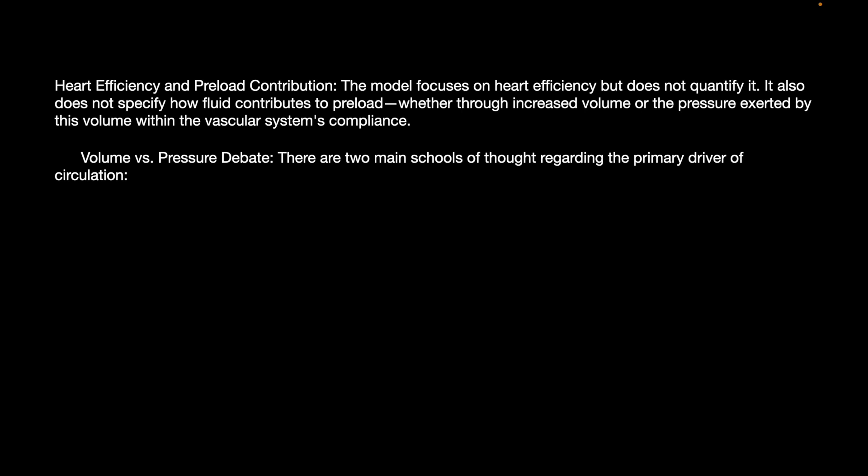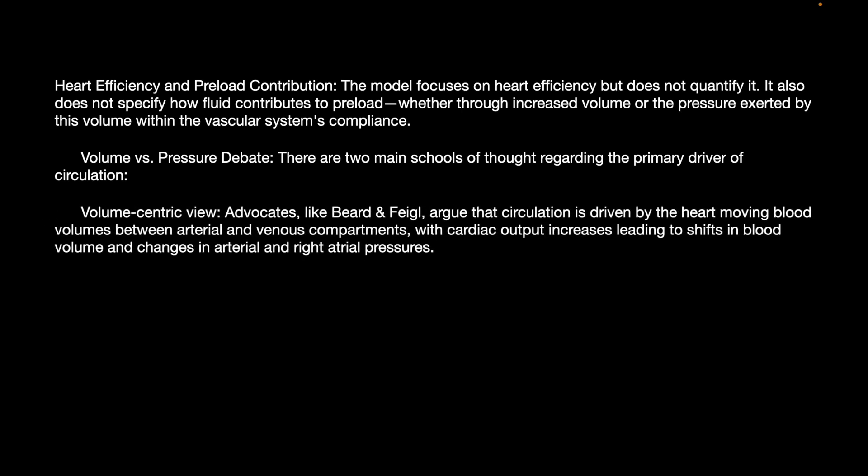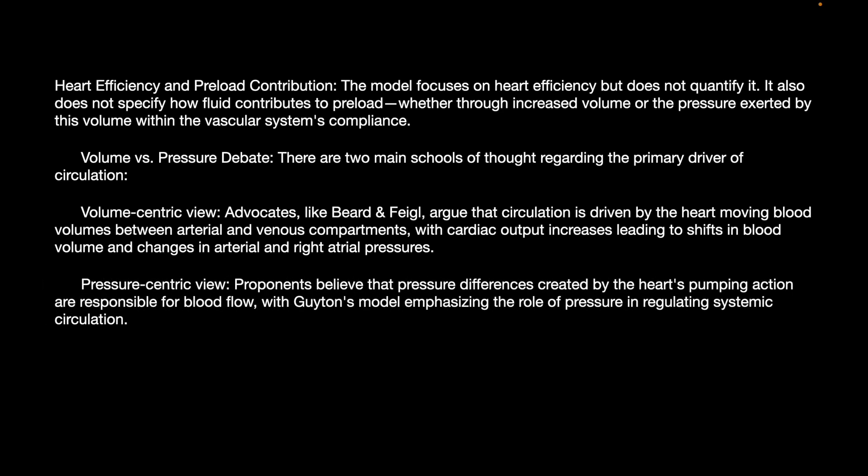There are two main schools of thought regarding the primary driver of circulation. The volume-centric view, advocated by the Beard and Figal principle, argues that circulation is driven by the heart moving blood volumes between arterial and venous compartments, with increases in cardiac output leading to shifts in blood volumes and changes in arterial and right atrial pressures. The pressure-centric view holds that pressure differences created by the heart's pumping action are responsible for blood flow, with the Guyton model emphasizing the role of pressure in regulating systemic circulation.